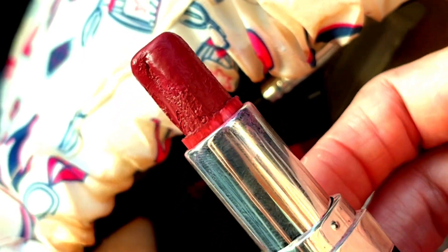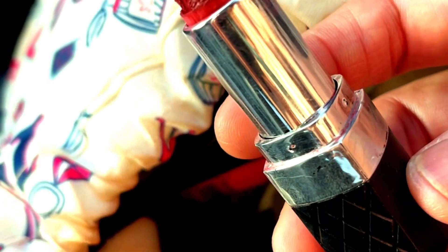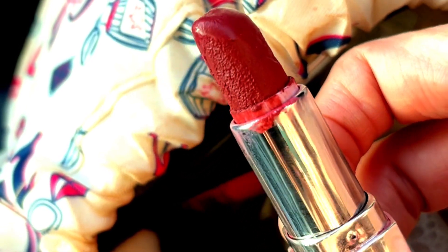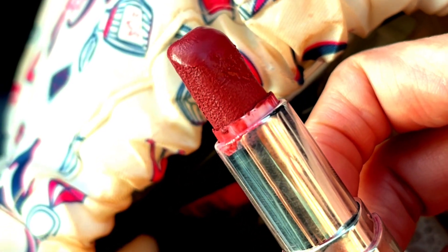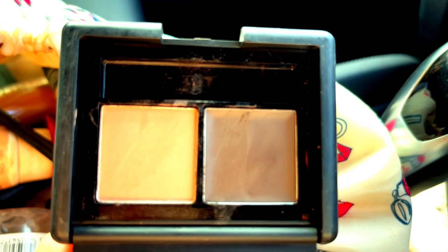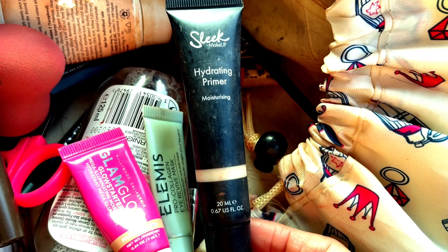This is a Bellapierre lipstick in shade LS002 — it's been well used. I got it from the beauty box and I like the color because it's more of a work-appropriate lip color. Then I've got the Elf brow product — I just added this today. It's got a little mirror inside, which is very handy. I also have a hydrating primer.